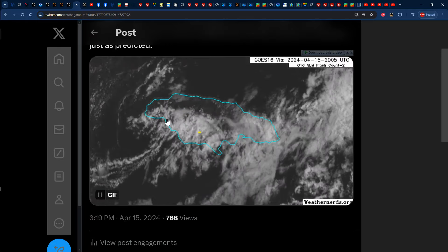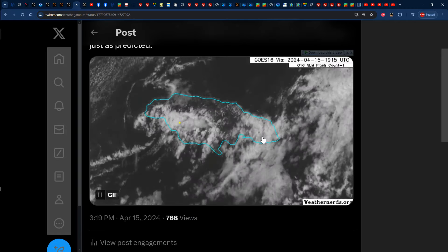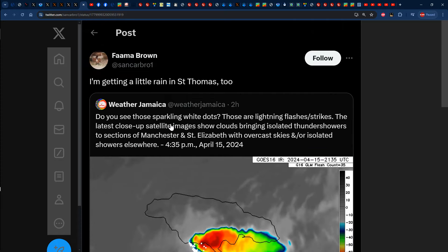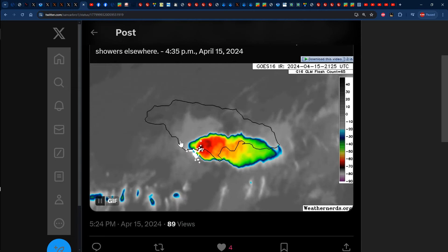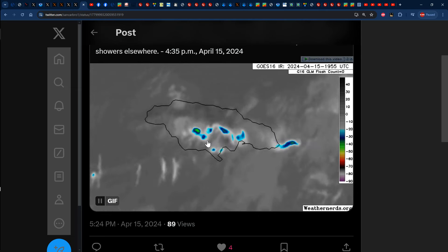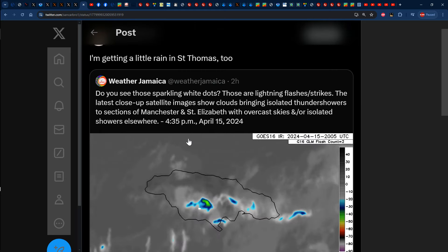Sections of definitely Westmoreland, St. Elizabeth, Manchester, sections of Clarendon got some of the action — more so cloud cover across sections of St. Catherine, Kingston, St. Andrew than anything else — with some isolated showers across sections of St. Thomas and Portland still. We even saw some sparkling dots, especially across the southwest. If we take a better look at the infrared satellite images, we see those reds, blues, yellows, greens that represent those high cold cloud tops being sheared off towards the east-southeast just as predicted. So we definitely had that cumulonimbus thunderstorm activity across sections of the island today. Sections of St. Elizabeth and Manchester definitely got in on that thunderstorm activity.